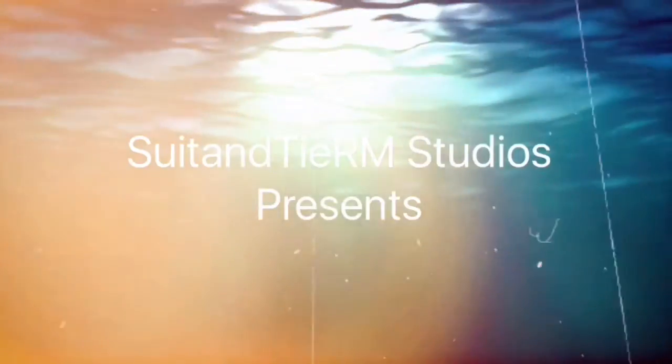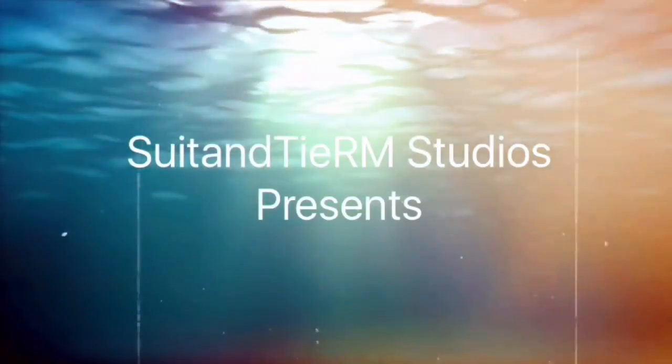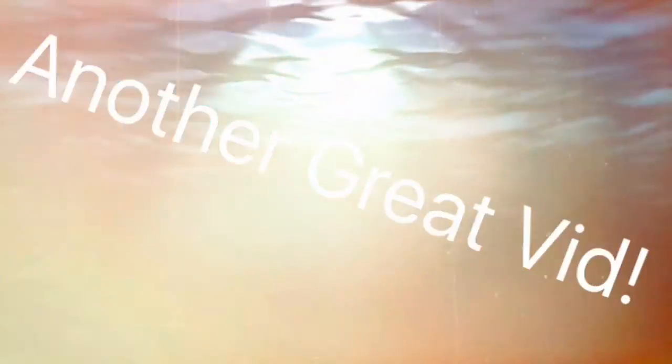Ready, set, go! Hey guys, Sweep Tower, I'm back here with another video. And today guys, I'm doing a short little video.